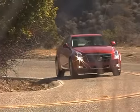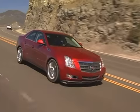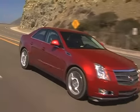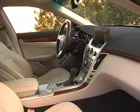Despite the CTS's firm FE3 suspension, the car is still comfortable even on rough roads. Uneven pavement and big dips don't upset the car's ride at all.